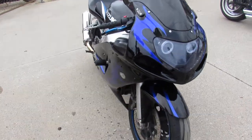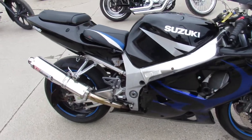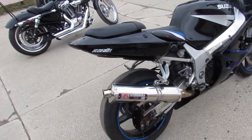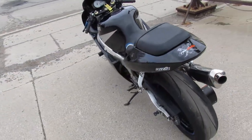This thing's got all kinds of extras on it. It's got mirror block-offs, adjustable levers, a gel seat, blacked out windscreen, Yoshimura tri-over stainless steel exhaust. This thing is ready to go. Fender Eliminator Kit, flush mount front turn signals.